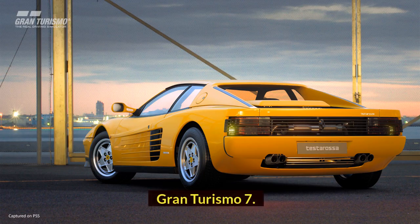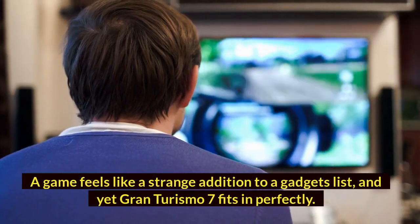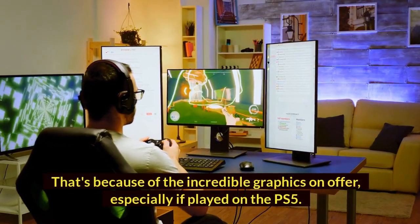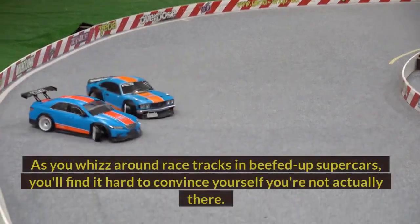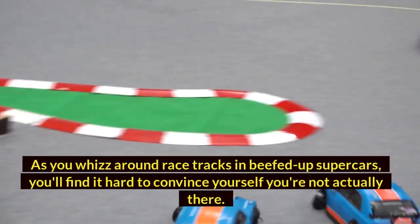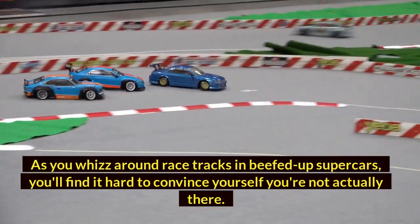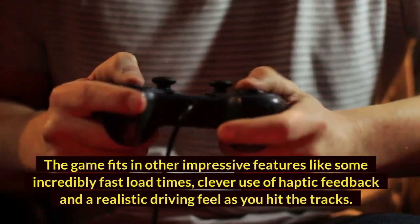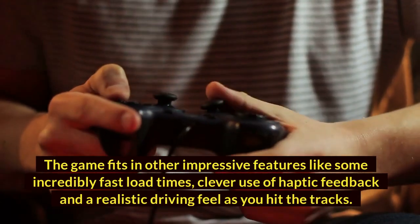Gran Turismo 7. A game feels like a strange addition to a gadgets list, and yet Gran Turismo 7 fits in perfectly. That's because of the incredible graphics on offer, especially if played on the PS5. As you whiz around race tracks in beefed-up supercars, you'll find it hard to convince yourself you're not actually there. The game also includes impressively fast load times, clever use of haptic feedback, and a realistic driving feel as you hit the tracks.